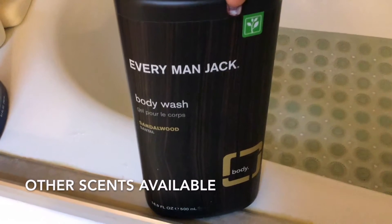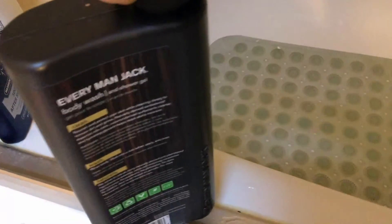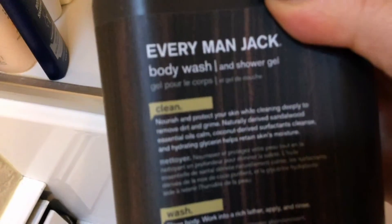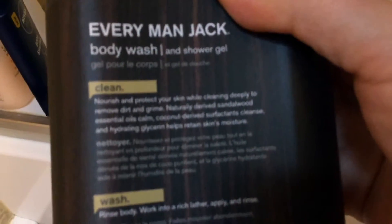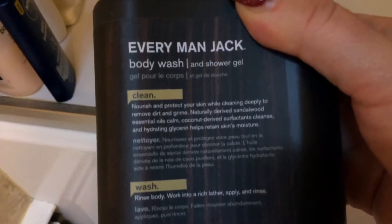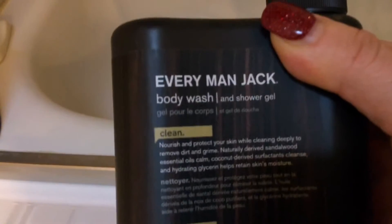This comes in a 16.9 ounce container, or 500 milliliters. Looking at the back, it says: 'Every Man Jack body wash and shower gel — clean, nourish, and protect your skin while cleaning deeply to remove dirt and grime. Naturally derived sandalwood essential oils calm, coconut-derived surfactants cleanse, and hydrating ingredients help maintain skin moisture.'